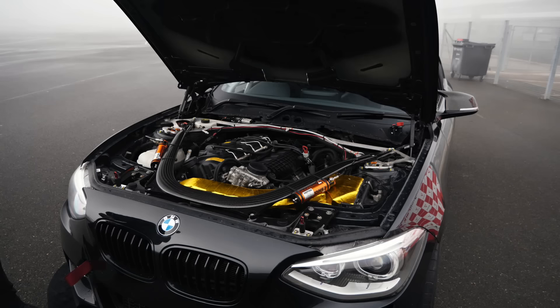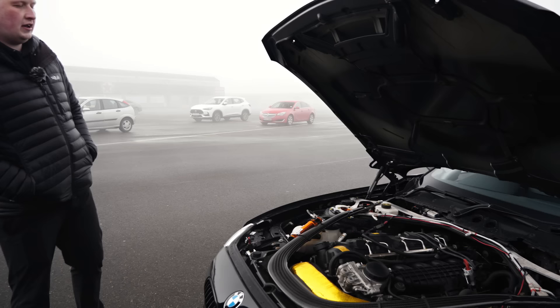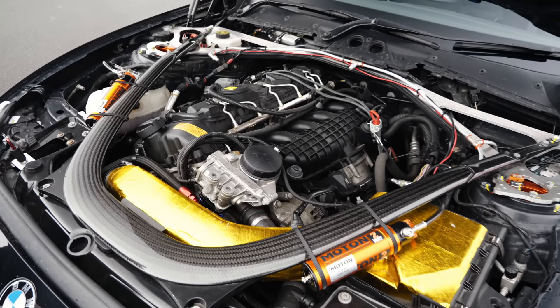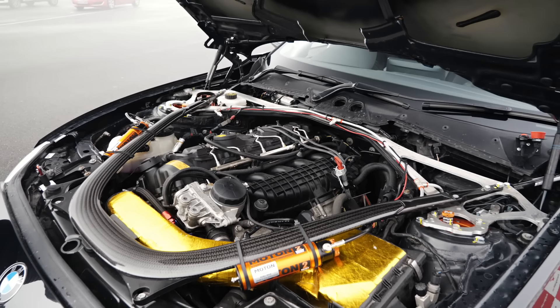We're not running crazy power, which you don't really need to. For what these cars are, it's not through the roof - it doesn't need to be. You get too much power and I think you have a few issues with traction, in my opinion. Standard 355 brake horsepower. It's got an upgraded cooling system - oil coolers, water coolers, intercooler, charge pipes - the generic everything.